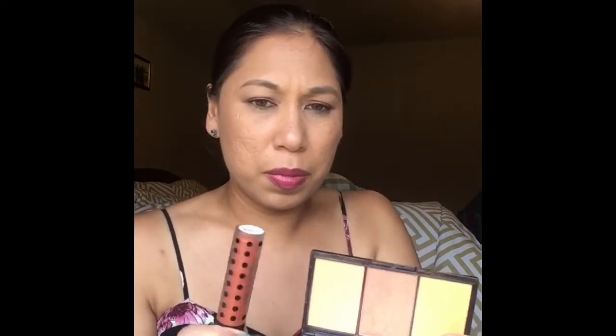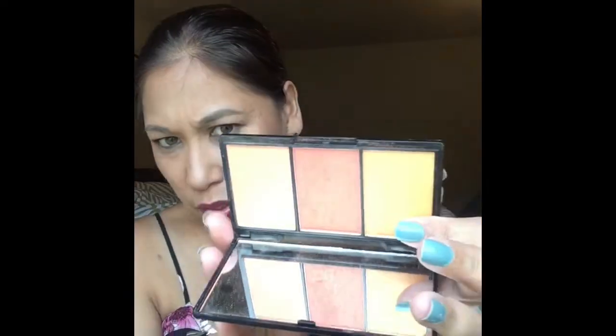I also pulled out this Sasha Intense Matte Lip Velvet in 'Big Girl Now.' I use this quite a lot, especially when I wear those blushes — it goes really well with the middle shade in the palette.